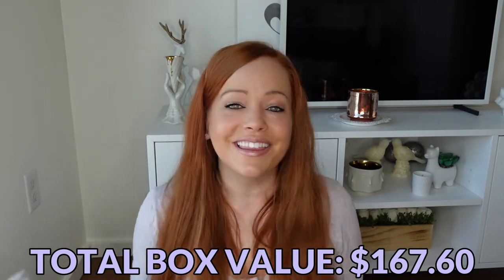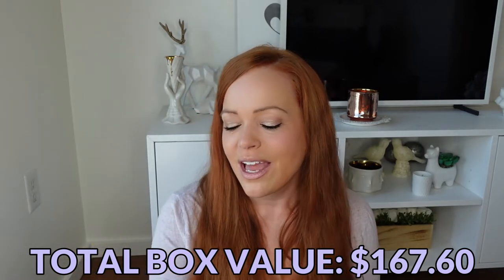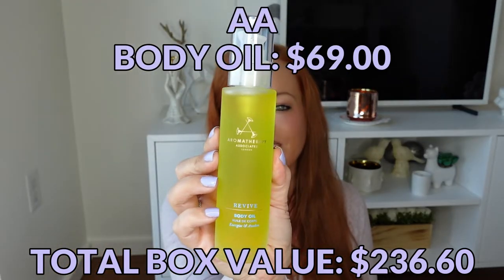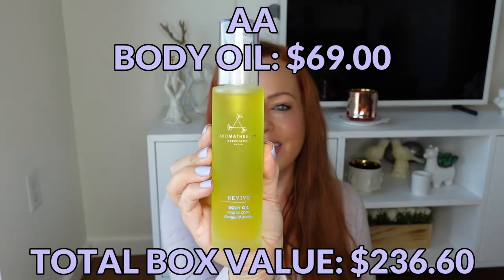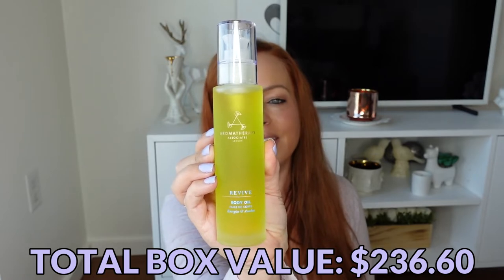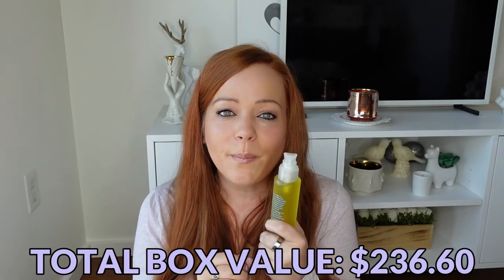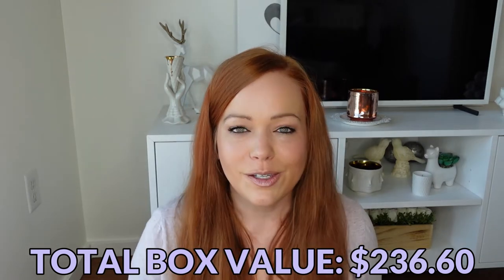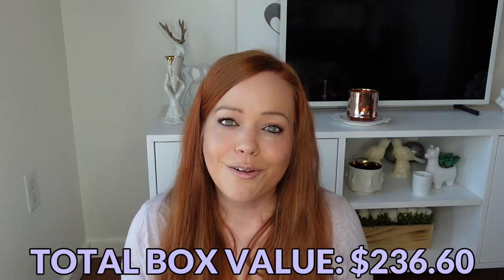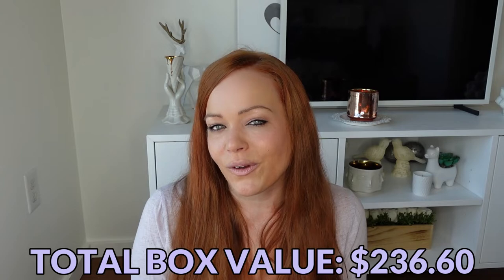The last item in here is a full size, beautiful glass bottle Revive body oil. I really, really enjoy their body oils. This says it contains an invigorating blend of grapefruit, rosemary, and juniper to help visibly enhance the appearance and texture of skin. And it's in a pump — I love that even more. So many body oils you just take the cap off and have to shake, which is like a recipe for disaster. Every once in a while my floor gets oiled.